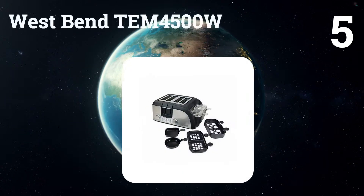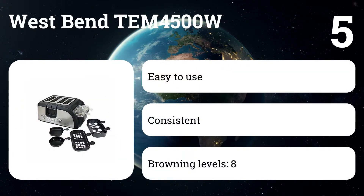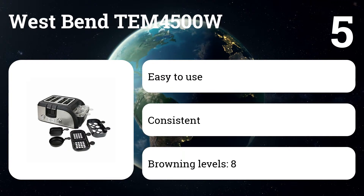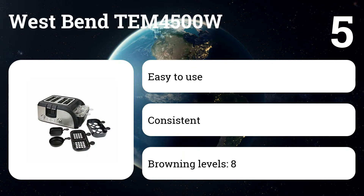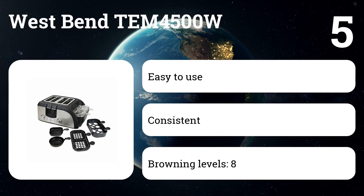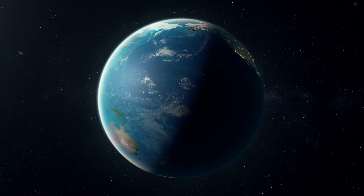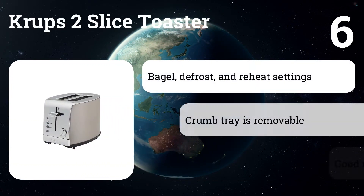Number five: the West Bend TEM 4500W. If a multi-tasking toaster sounds appealing, then this four-slice egg and muffin toaster is the machine for you. It can toast up to four slices of bread or muffins, all while cooking two eggs and warming cooked meat — all the ingredients for a quick breakfast sandwich.